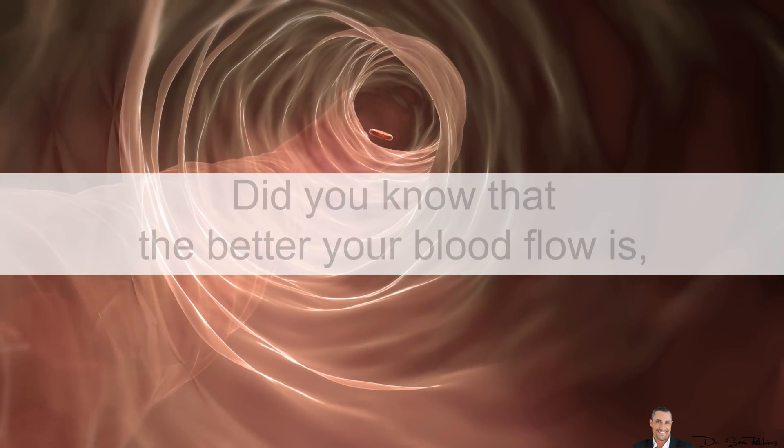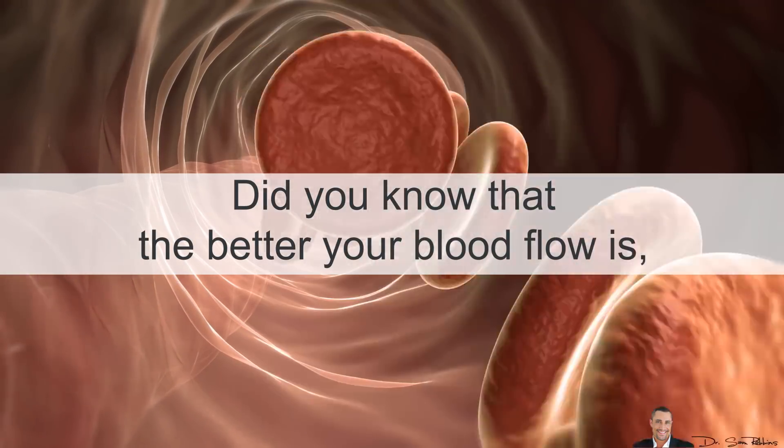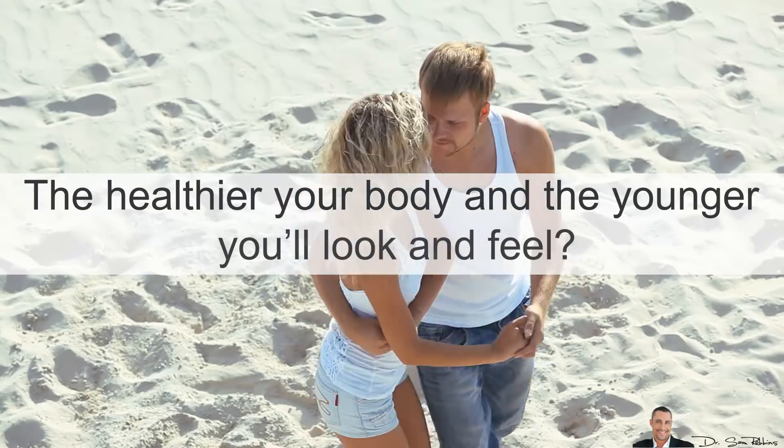Hey everyone, it's Dr. Sam Robbins. Did you know that the better your blood flow is, the healthier your body and the younger you'll look and feel?